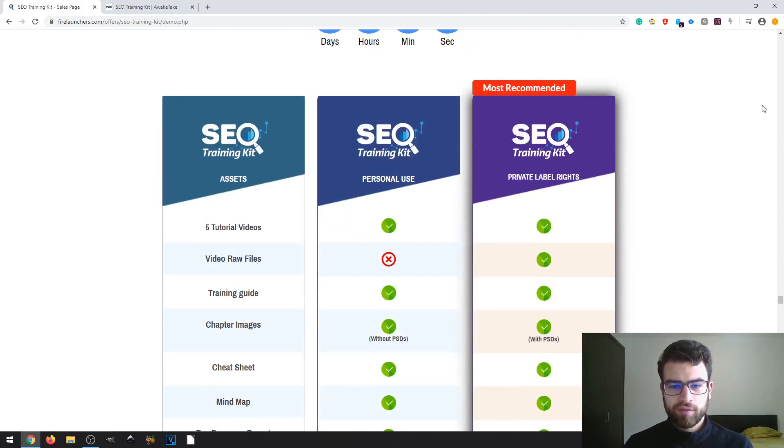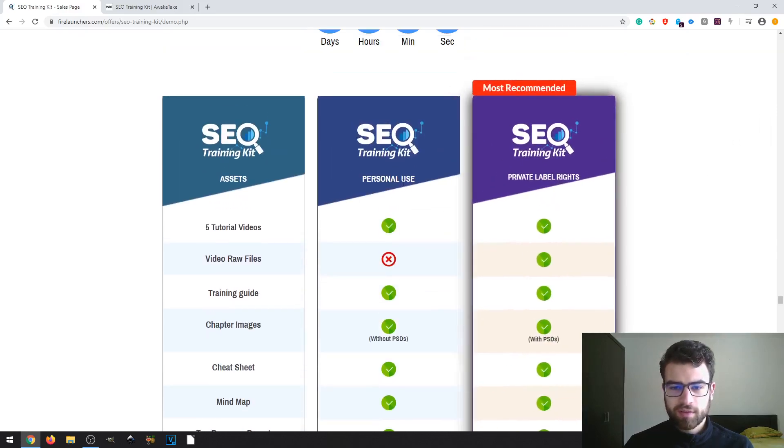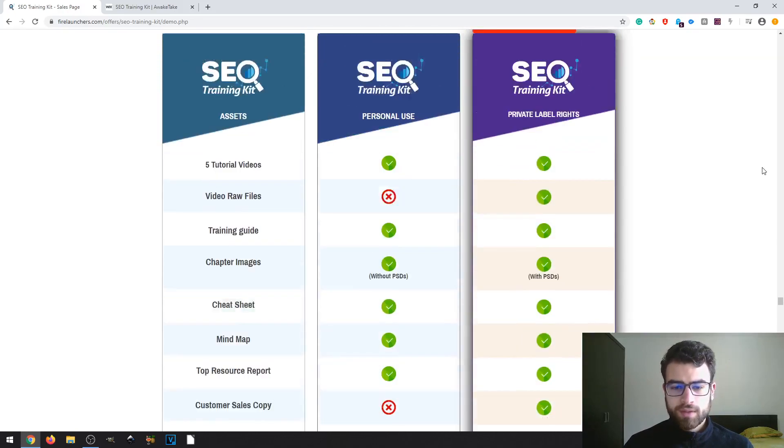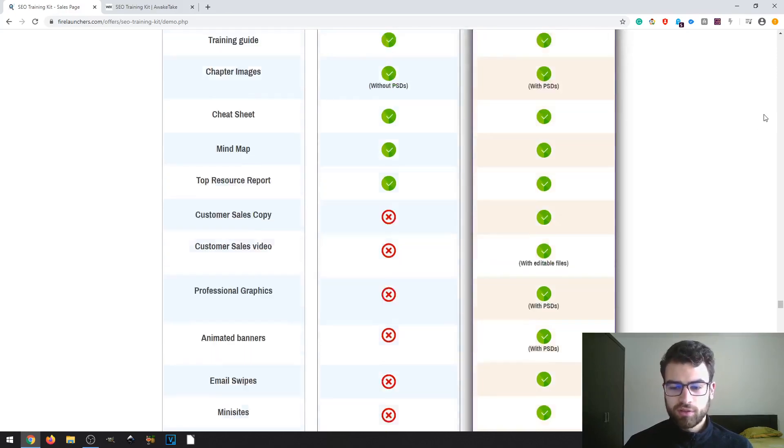There are two types of licenses. With personal use, you buy the product and learn from it, and that's it. With Private Label Rights, you can use the product for yourself and then resell it. The main difference between the two licenses is that the sales materials are included with Private Label Rights but not with personal use.